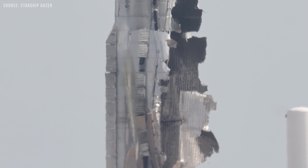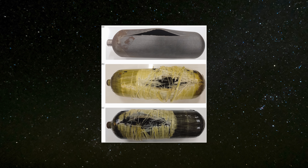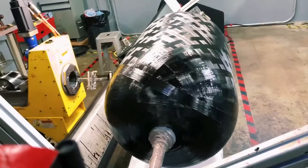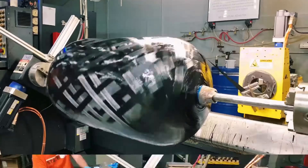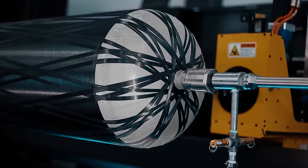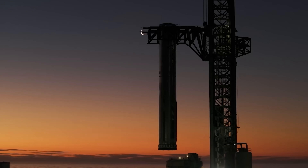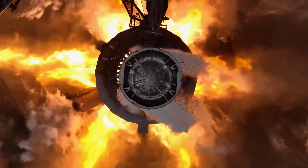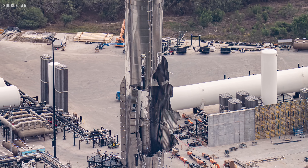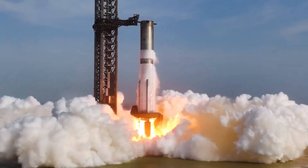In both situations, the booster would no longer have the outward pressure it needs to stay rigid, making a collapse possible. The leading theory is that the issue may involve one of the booster's COPVs. A COPV is basically a metal liner wrapped in strong composite fibers. The metal liner keeps the gas sealed inside, while the composite wrap provides strength and prevents the vessel from bursting. These tanks are lightweight but can safely hold very high pressures, which is why they are used in many aerospace and industrial applications. On Super Heavy, COPVs store gases such as nitrogen for powering pneumatic valves and for spin-starting the Raptor engines. People think a COPV failure is the most likely cause because all the evidence points toward the chine area, where several of the booster's COPVs are installed.